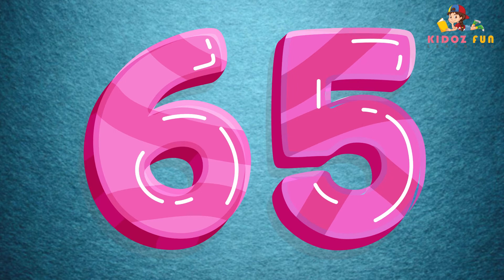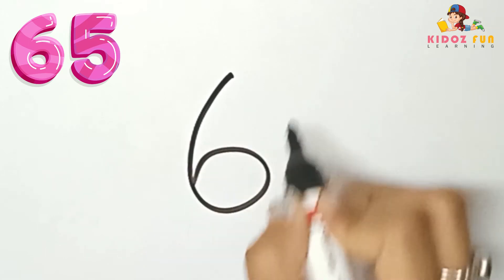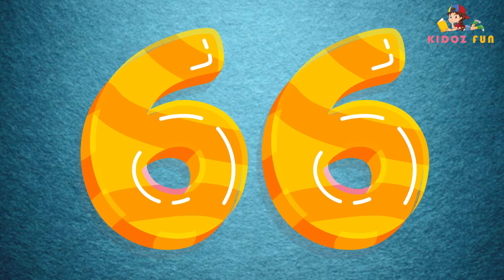65, let's write number 65. 66, let's write number 66.